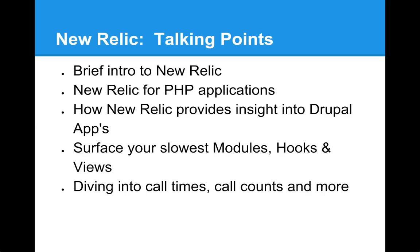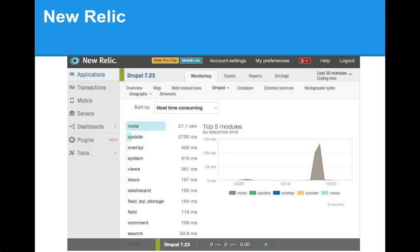New Relic provides performance monitoring for PHP applications, giving you an overview of how your application is performing on both the server side and browser side — including customer geography, error rates, and alerting capabilities. We also dive deep into code-level visibility with transaction traces: SQL call details, explain plans, and full stack traces where you'll see Drupal support. And we give a deep dive into how your modules, hooks, and views are performing — with call times, call counts, and much more detail.